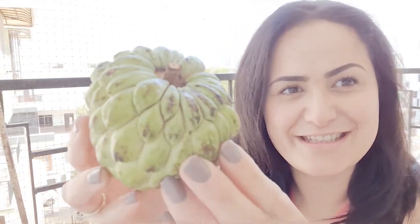This is an apple. And this is a custard apple.